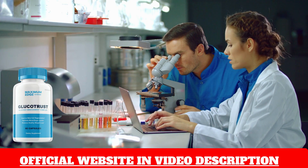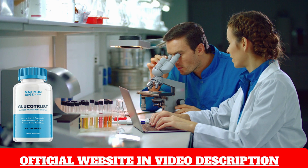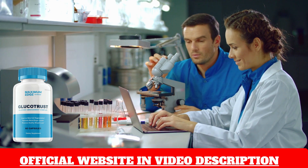The benefits of Glucotrust are numerous, including better blood sugar regulation, improved heart health, reduced inflammation, and balanced blood sugar levels. You can find more details about the benefits in the link provided in the description.